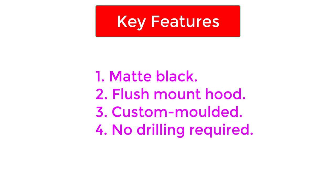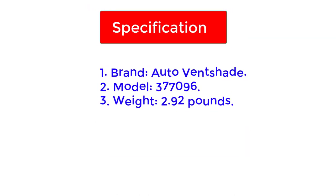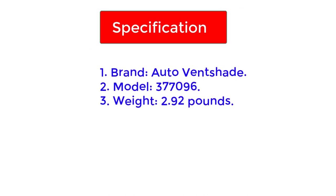Key features: matte black; flush mount hood; custom molded; no drilling required. Specifications — Brand: Auto Ventshade; Model: 377096; Weight: 2.92 pounds.